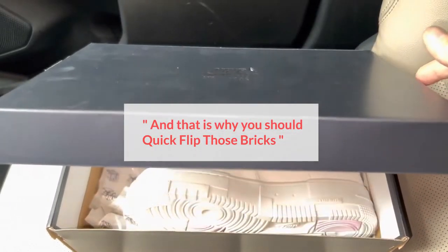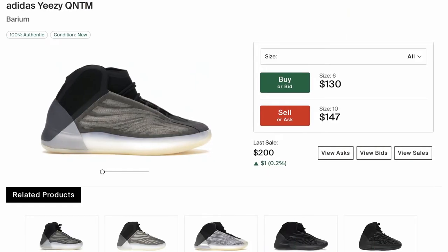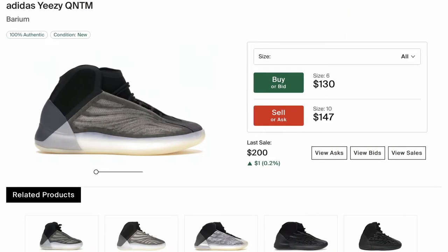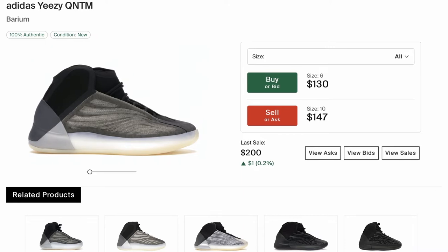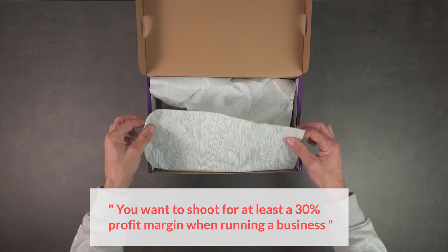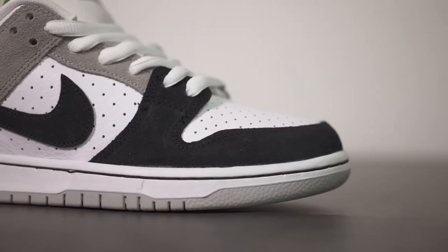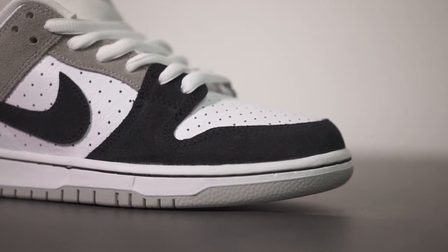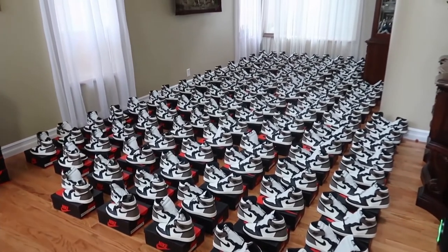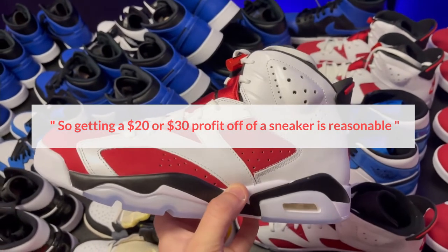And that is why you should quick flip those bricks. Also, if the asking price for a sneaker is below or slightly above retail before the release day, then you will want to resell those sneakers as quickly as possible. Ideally, you want to shoot for at least 30% profit margin when running a business. However, when it comes to sneaker reselling, it is mostly about selling in volume, so getting a $20 or $30 profit off a sneaker is reasonable.